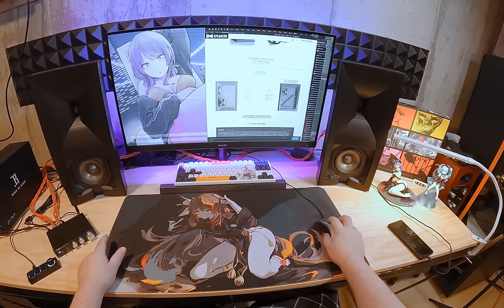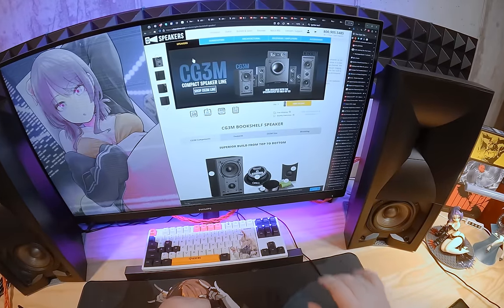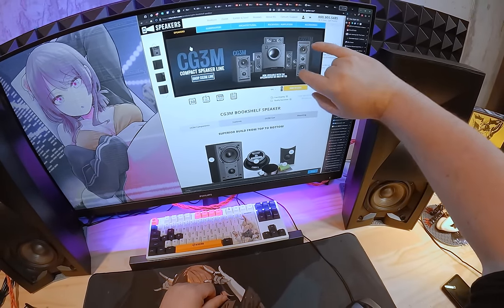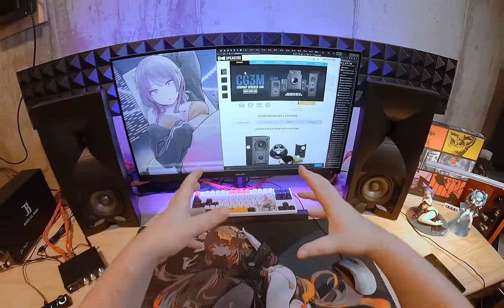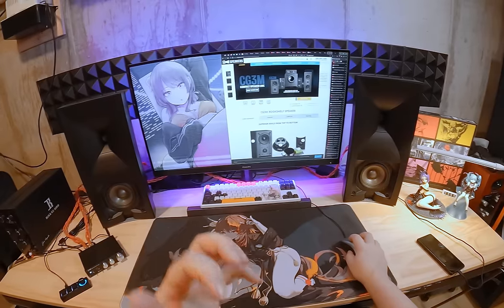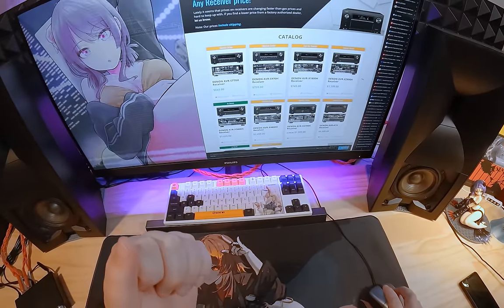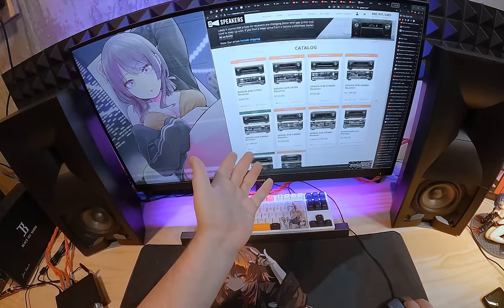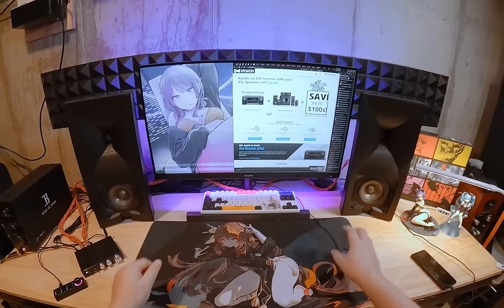RSL also sells their full speaker lineup — they have normal speakers, MTM-style double speakers with two ports. They could sell you the entire thing as a 5.1 surround bundle. They even have receivers — you can literally get everything from them. It's a one-stop shop, and I'm sad I hadn't actually gotten to review something from them until now.